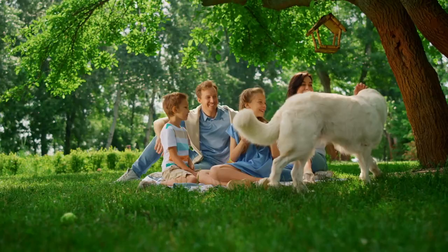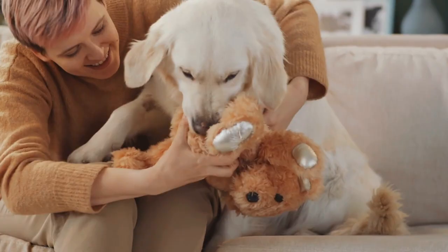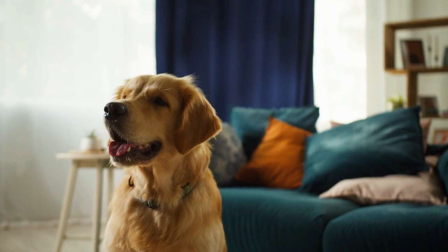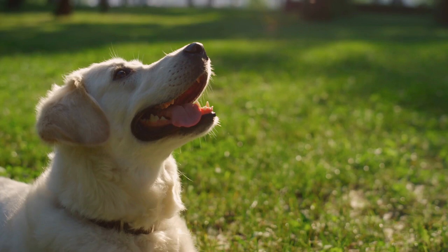Sure, there are many people who have shaved their goldens in the past and their coats have grown back fine. But every time you shave them, you're increasing the odds of damaging their coat in the future. If you're just now learning this for the first time and you've shaved your golden in the past, feed them a high quality dog food and take good care of their coat now to help them have a healthy coat in the future.